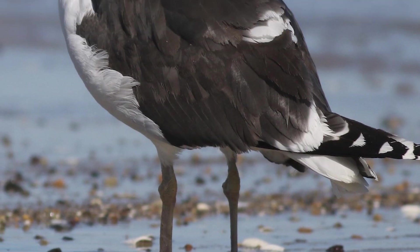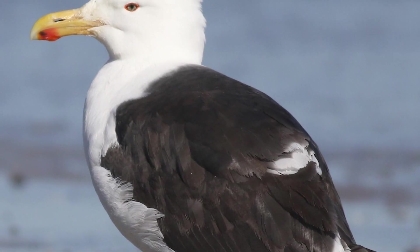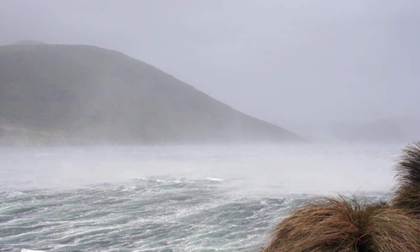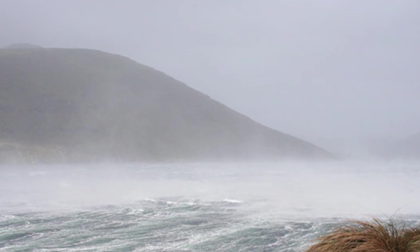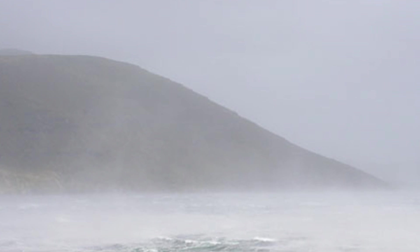In terms of threats, sub-antarctic skuas and southern black-backed gulls are capable of picking off eggs and chicks, but the greatest threat to the birds is the weather. The tiny Bounty Islands offer little protection from severe storms, which causes chick losses through hypothermia or being blown and swept away from their nests.